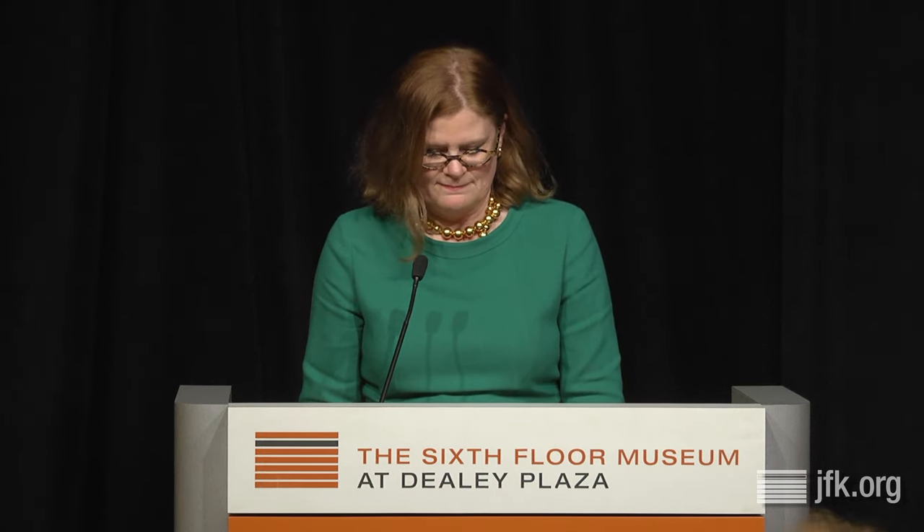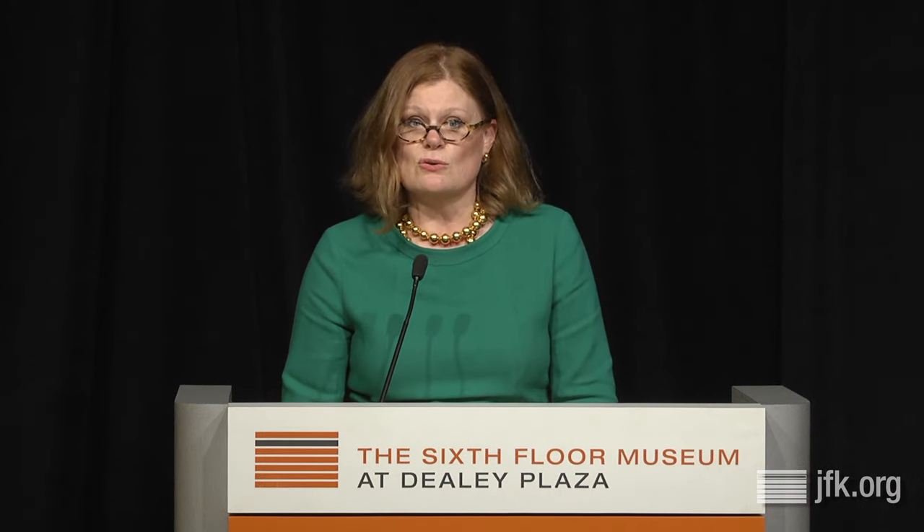Many of you know that the museum is steadily changing, transforming and growing. I would like to thank all of you who have helped play and continue to play a pivotal role in this critical process. Five years ago in late June 2010, the museum opened the reading room in the first floor of the former Texas School Book Depository building in a space once called Suite 120.